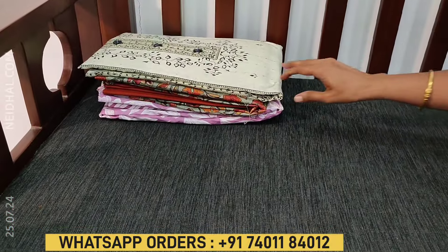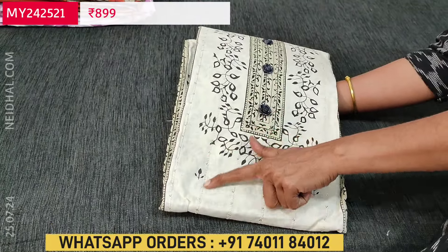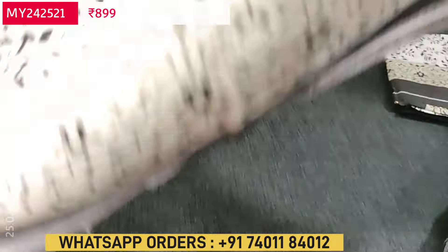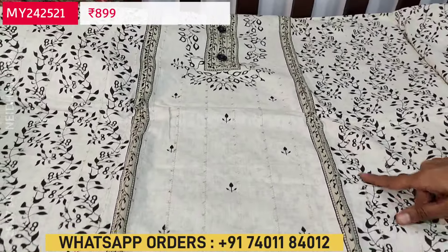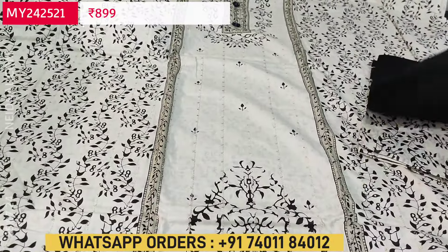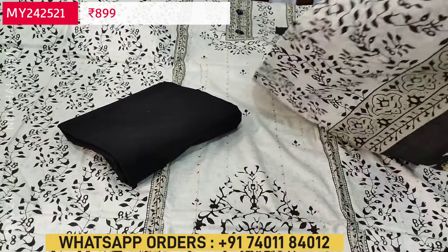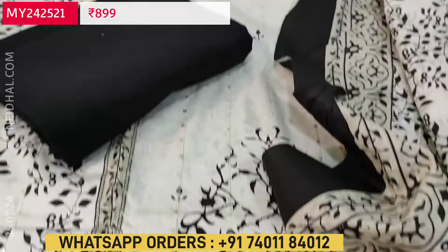Next is a soft cotton set in half white color, printed all over. On the front side we have thread and sequence work with fancy buttons on the yoke. Lining is needed. It's half white with black color prints in a panel kind of pattern, with sequence work on the front and the same print at the back. We have a contrast bottom in black and a soft cotton printed dupatta. Cost of this three-piece cotton set is $899, single color.